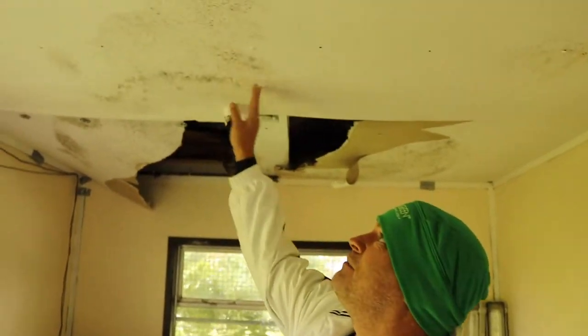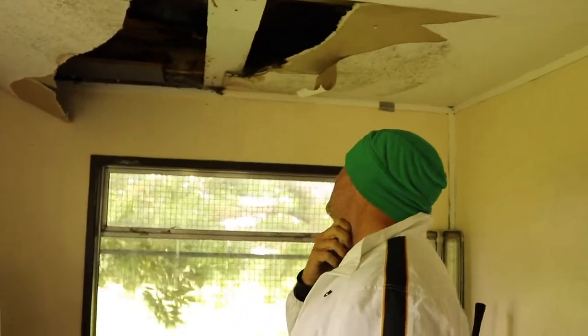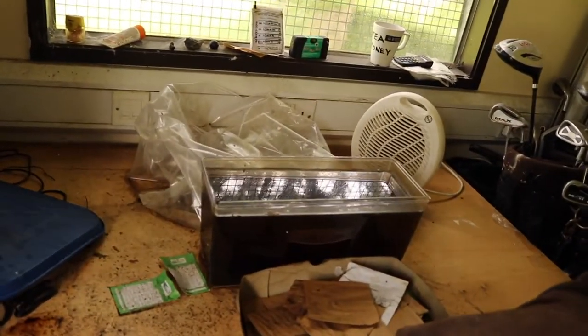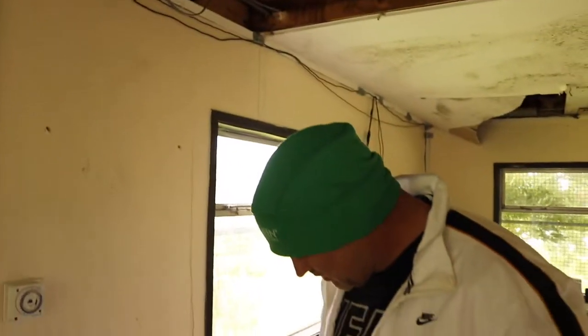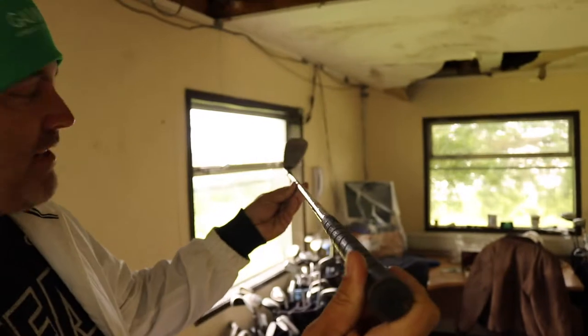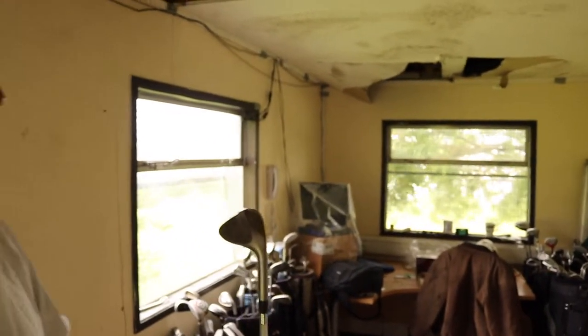This butler cabin has seen better days, I'll tell you that. Water's coming through everything. It's all collected up, there are serious cobwebs and spiders. Water's coming down here, and look at this — you can see the floor, bent right at the bottom.